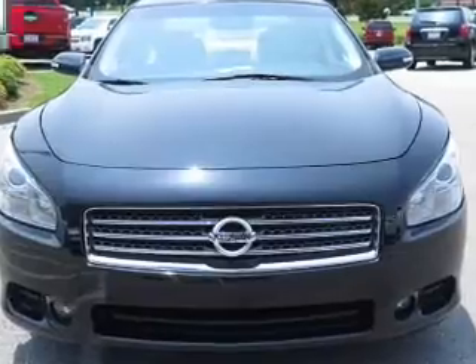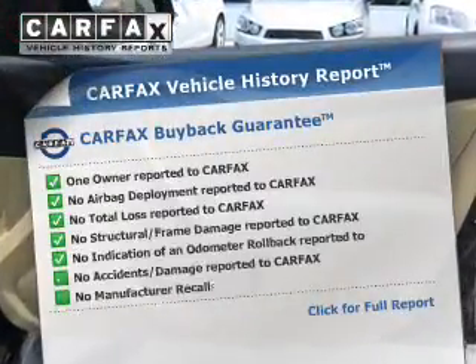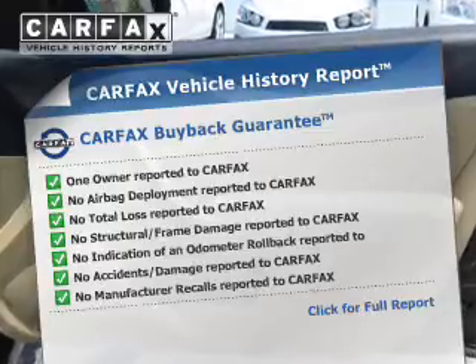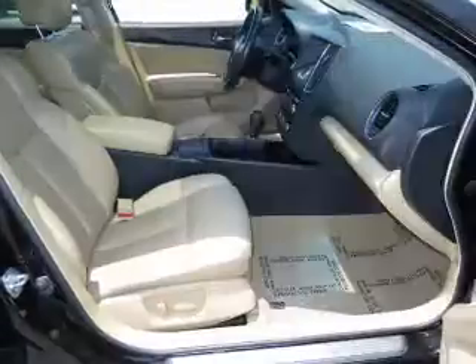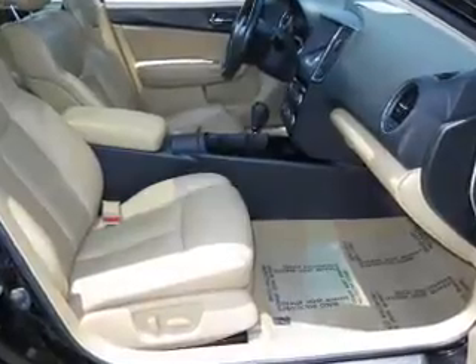Low tire pressure warning. Rest easy knowing this vehicle comes with a Carfax Vehicle History Report from Carfax, the most trusted provider of vehicle history information. Great quality at a great price. Call or click to contact us today.